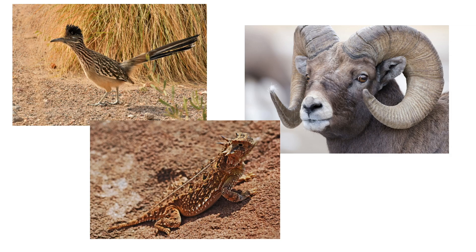Despite the harsh conditions, many plants and animals have adapted to survive. For example, you may find roadrunners, lizards, and even bighorn sheep in the desert.